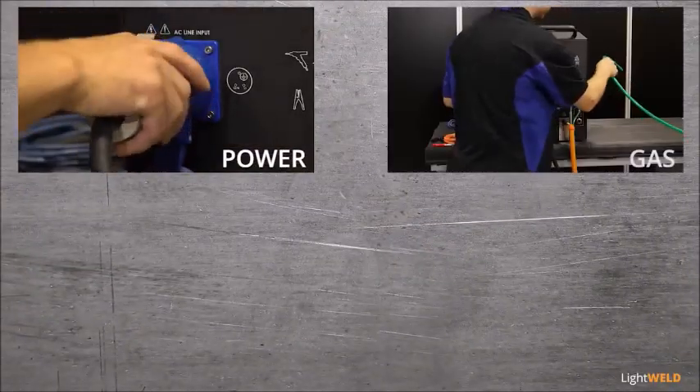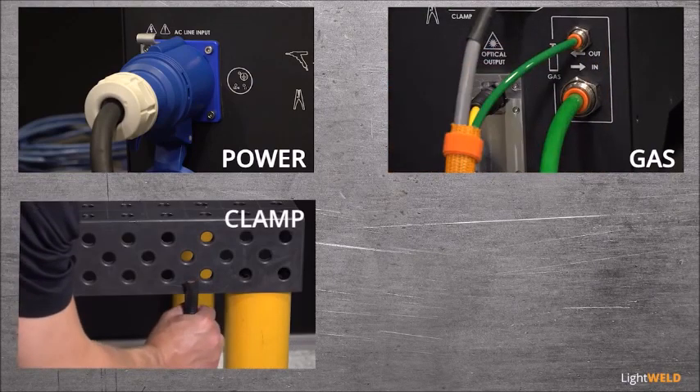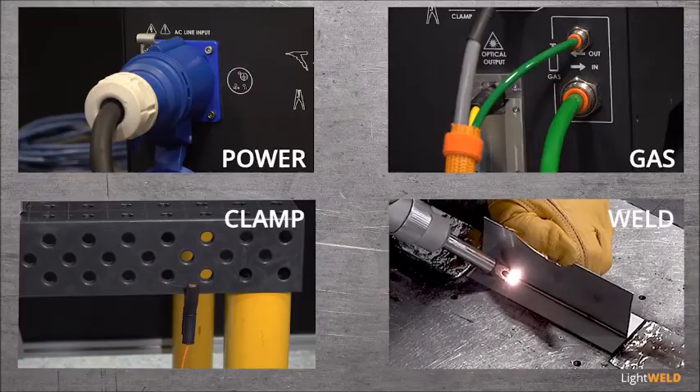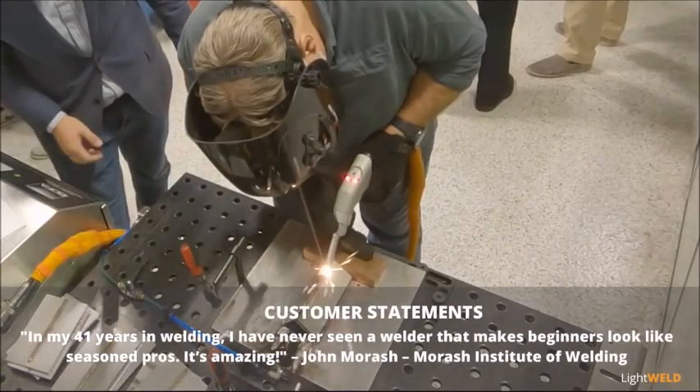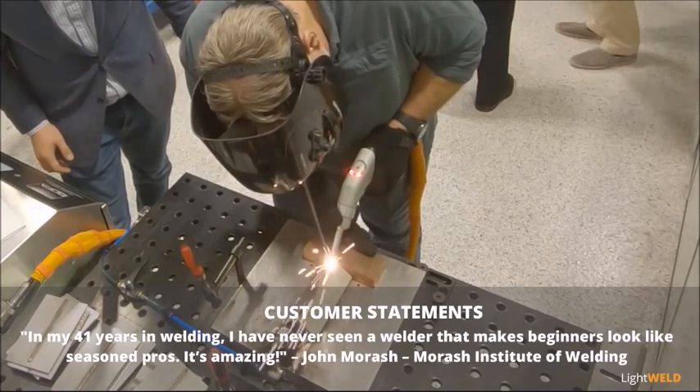Turnkey design and simple installation gets you up and running fast. Novice and seasoned operators can create high-quality welds quickly and consistently. In my 41 years of welding, I've never seen a welder that makes beginners look like seasoned pros. It's amazing.